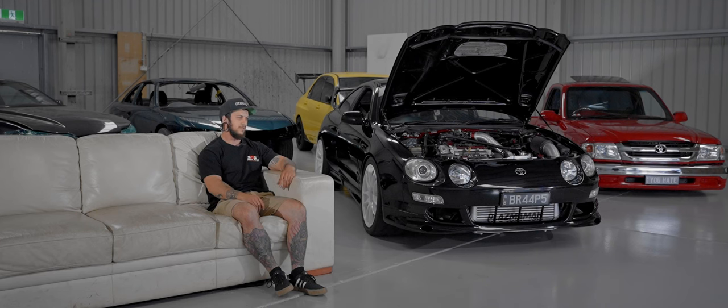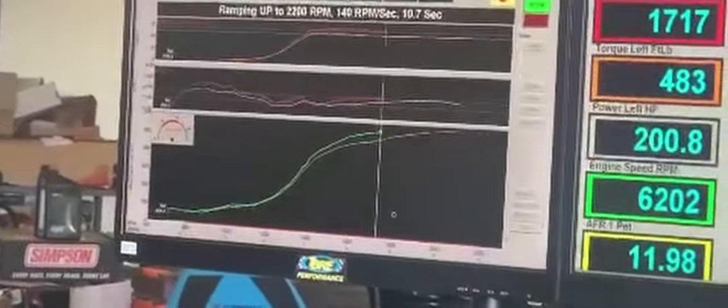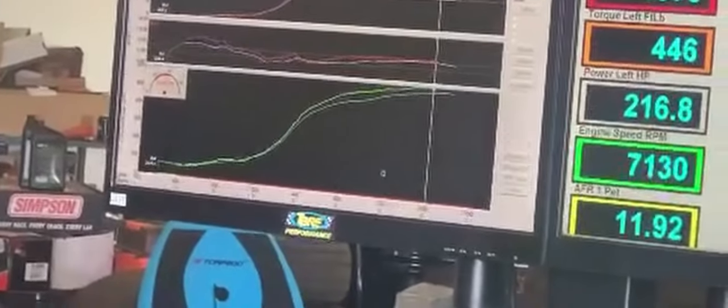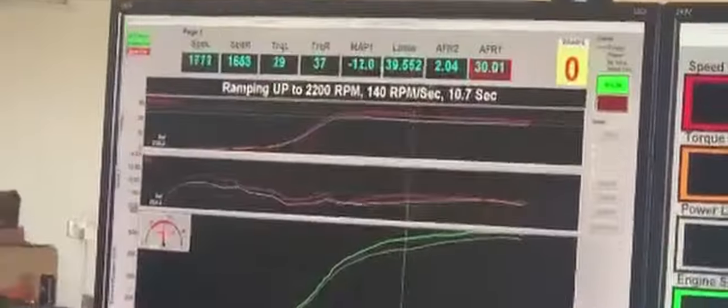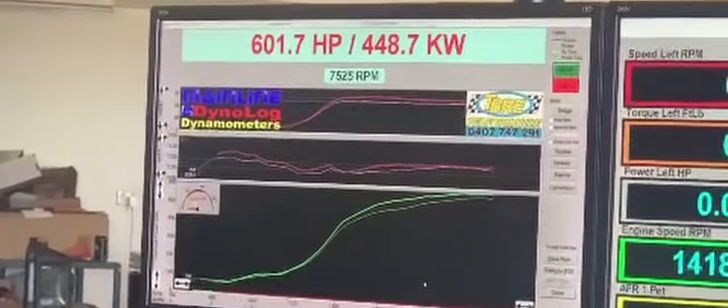We were bottlenecked by the ignition system — still running the stock dizzy at that point. We ran that until it just gave up basically. Perfect timing because PRP had just made a coil kit. Bought the coil kit, it went on the next fortnight, back over to the dyno and made 540 something. Then the alternator died halfway through tuning. Back home, new alternator, back again — and I finally made 601 horsepower on 29 pound. That's currently where the car is sitting now.